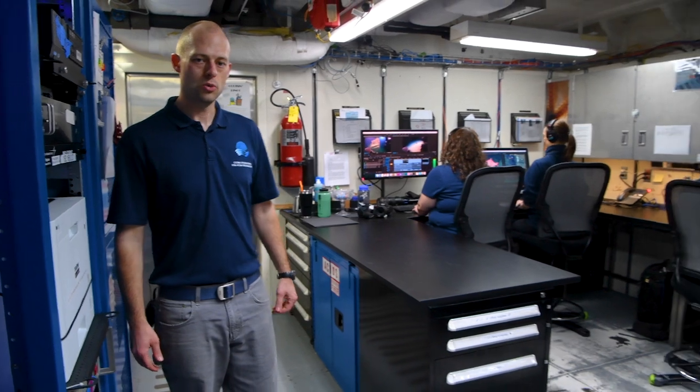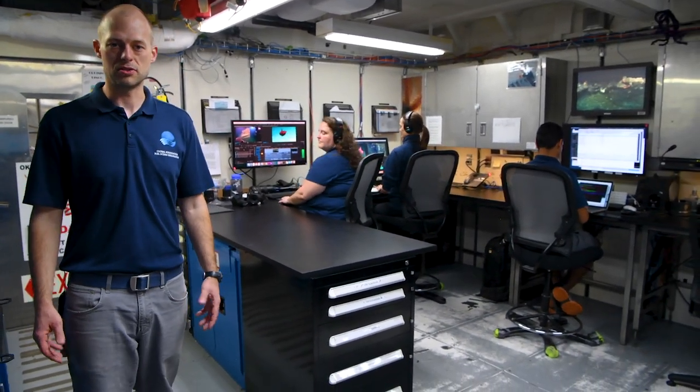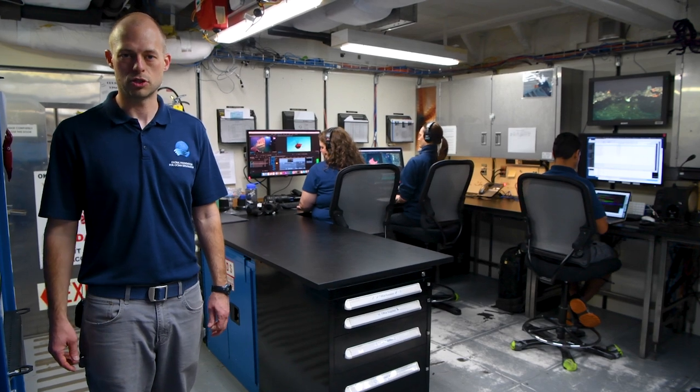This is what we call the dry lab, and it's where a lot of the work goes on behind the scenes. We have people working on video editing, producing all the highlights that you see on the website, and people collecting and organizing all the data and information coming from the ROVs as they explore the bottom of the ocean. And now we're going to take a look at the control room, the brains of the operation.